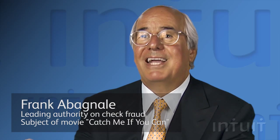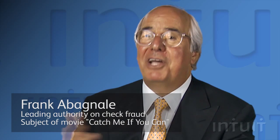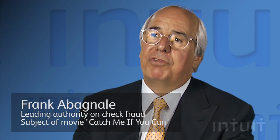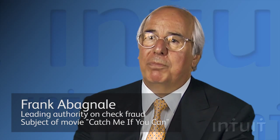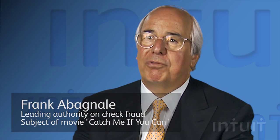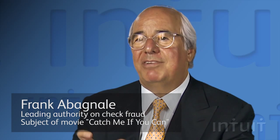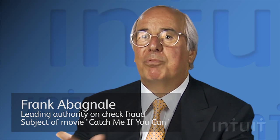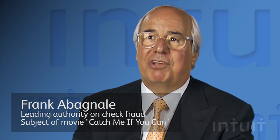Then anyone can replicate your check exactly, even though you may have a dozen security features on it. But if I have a controlled stock that is not available in the open market, cannot be purchased through a catalog, then I've gone a big step toward protecting myself from anyone getting my stock and printing my check on my check stock.